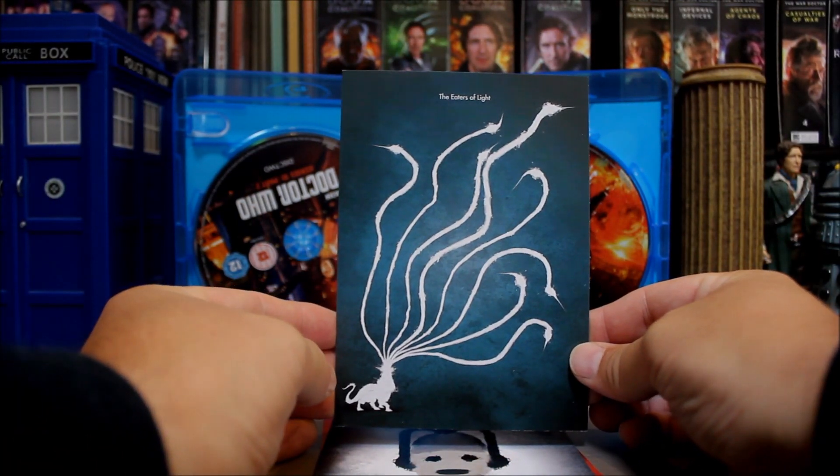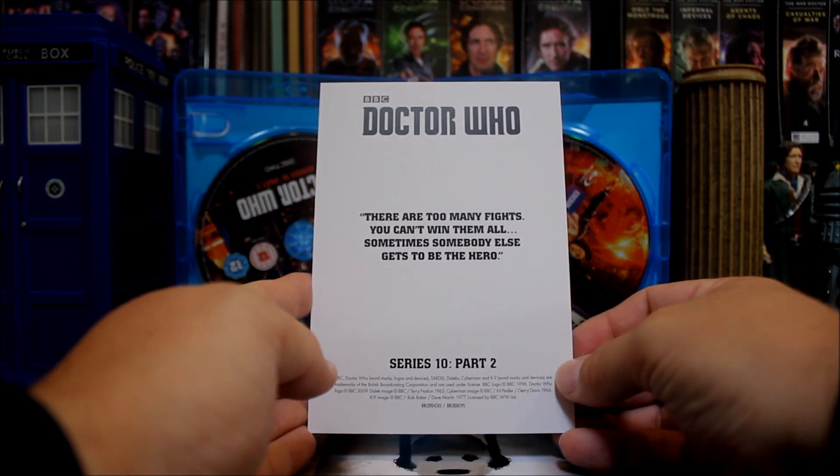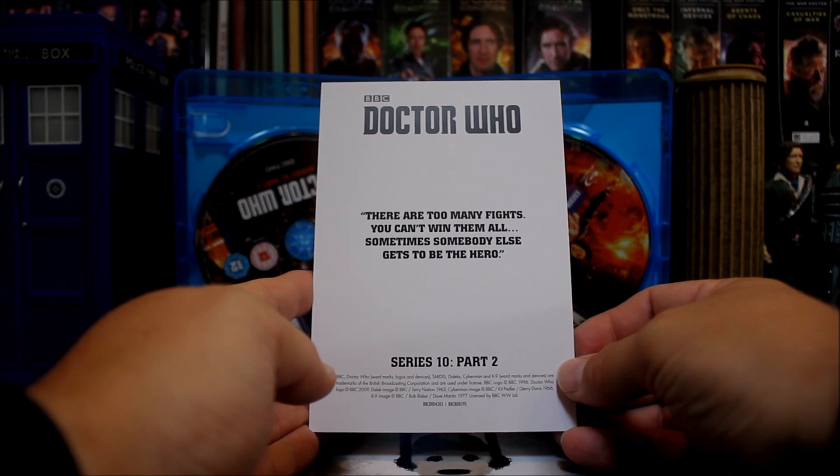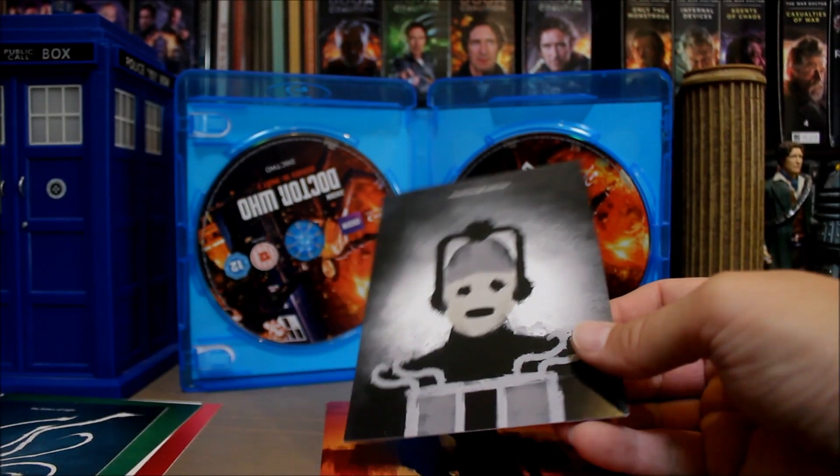This one — The Eaters of Light. Quite a nice little design on that one. 'There are too many fights, you can't win them all. Sometimes somebody else gets to be the hero.' This is probably my favourite of the set.